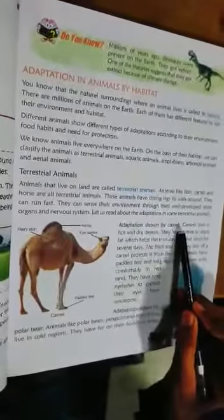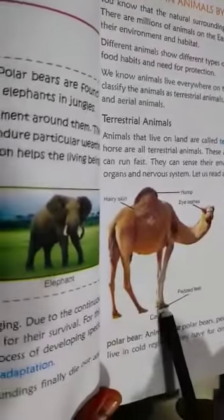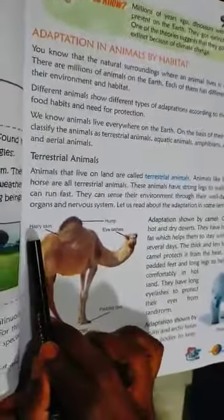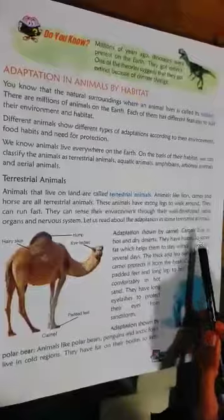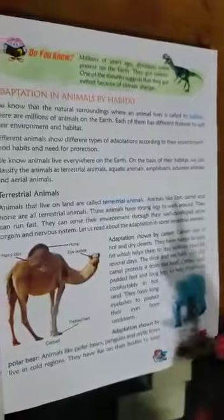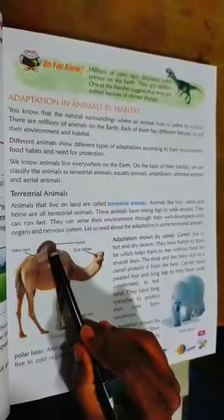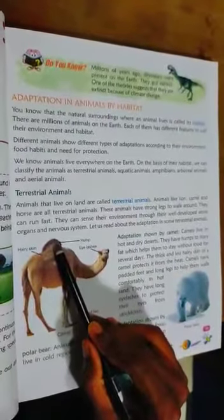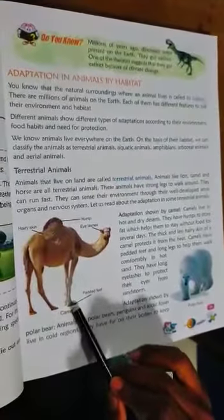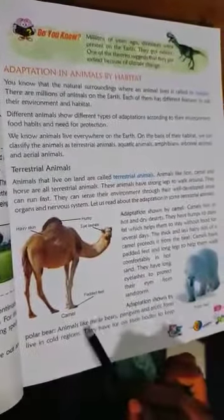That means adaptation shown by camel. See the diagram carefully. Camel has padded feet, a hump, eyelashes, and hairy skin. Camels live in hot and dry deserts. They have humps to store fat, which helps them stay without food for several days. Their padded feet help them walk comfortably in hot sand. And they have long eyelashes to protect their eyes from sandstorms.